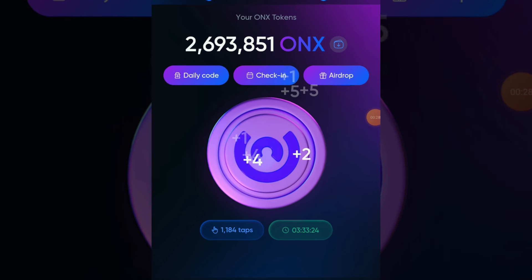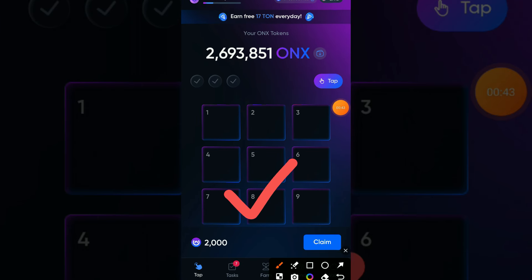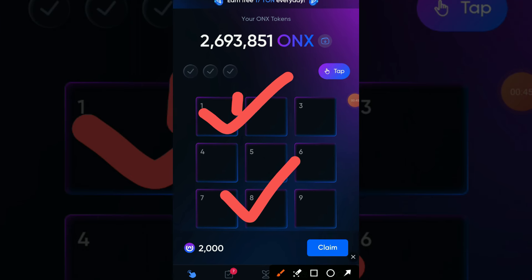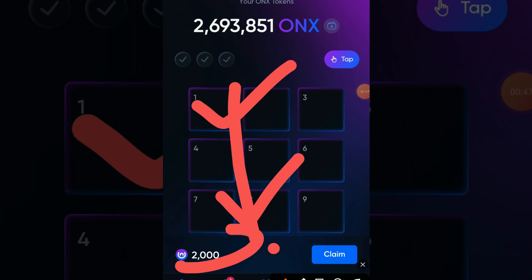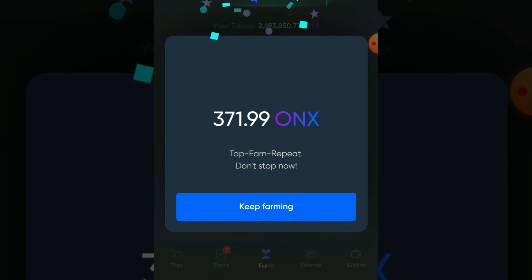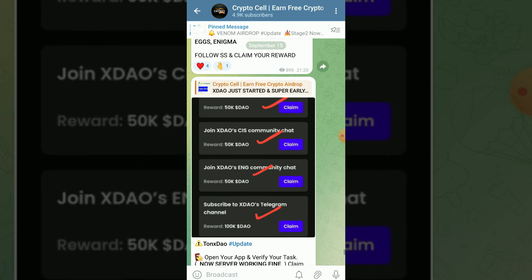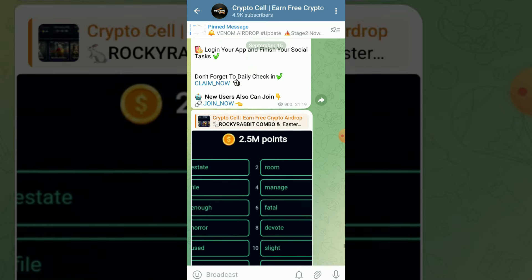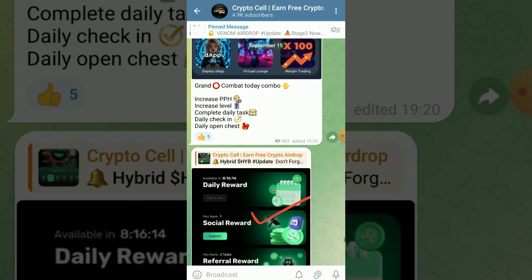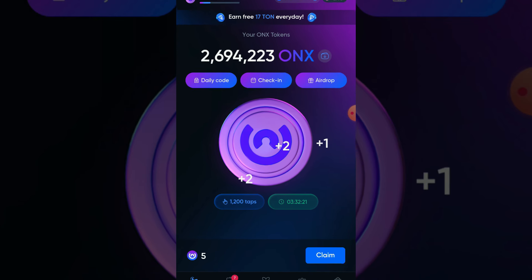Welcome back to another video of OnX tap daily code. In this video I am going to share with you two day three hide and crack code for claiming your extra 2000 OnX coin. Make sure to subscribe to my YouTube channel. You can also join my Telegram community for daily updates and free upcoming crypto airdrops — the Telegram community joining link is in the video description.